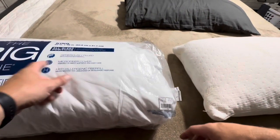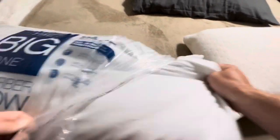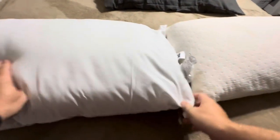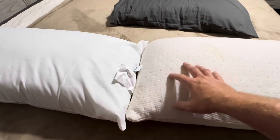Today I'm going to be comparing this The Big One microfiber king-size pillow versus this Favorland memory foam pillow. I'm going to go ahead and pull this one out so you can see the actual depth of this one. This one from The Big One is going to be a little bit thicker just when it's sitting. Both of these are king-size pillows; however, this one from Favorland is memory foam.